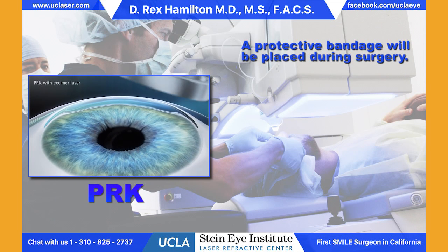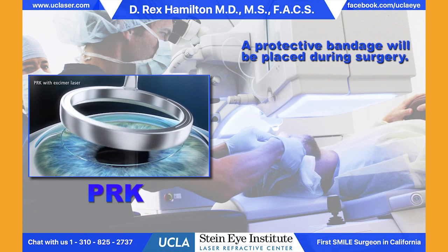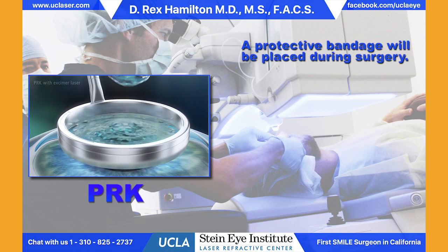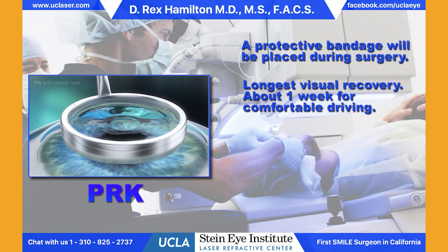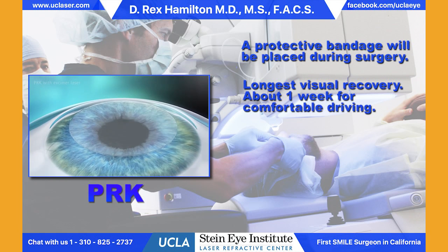The contact lens will stay on for four days — that's how long it takes the surface cells to heal. During that time it's intermittently light-sensitive, with tearing, a sandy, gritty feeling in the eye, and the vision is going to fluctuate. The vision improves fairly rapidly once we take the contact lens out on the fourth day after surgery, but it's about a week before patients feel comfortable driving in general.